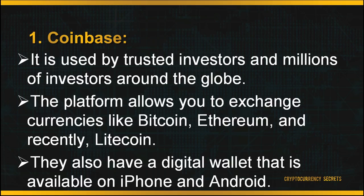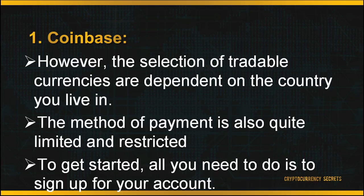First, Coinbase. Coinbase is one of the most popular exchange platforms to date, used by trusted investors and millions of people around the globe. This platform is user-friendly, making it easy to securely buy, use, store and trade digital currency. It allows you to exchange Bitcoin, Ethereum and, recently, Litecoin. They also have a digital wallet available on iPhone and Android. However, the selection of tradable currencies depends on the country you live in. Currently, Coinbase only allows transactions in the US, Europe, UK, Canada, Australia and Singapore. Payment methods are limited to bank transfers, credit or debit cards, and PayPal. To get started, simply sign up for an account.